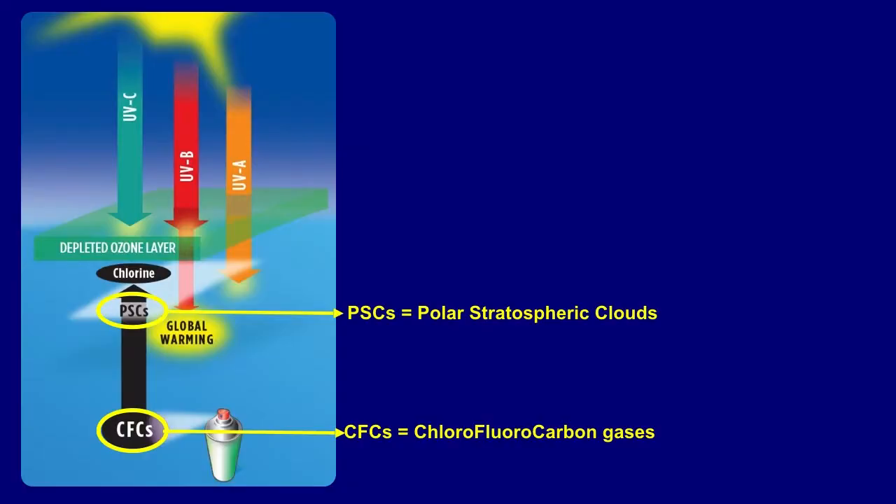Starting in the 1960s, chlorofluorocarbons became very popular because they were inert and much safer to use than alternatives for refrigerants, spray can propellants, solvents, and many other purposes. What Molina and Rowland showed in 1974 is that when CFCs get high up into the stratosphere, they can be broken down by ultraviolet radiation. A series of chemical processes go forward, enhanced in the vicinity of polar stratospheric clouds, and ultimately chlorine is released. One atom of chlorine can destroy 100,000 molecules of ozone.